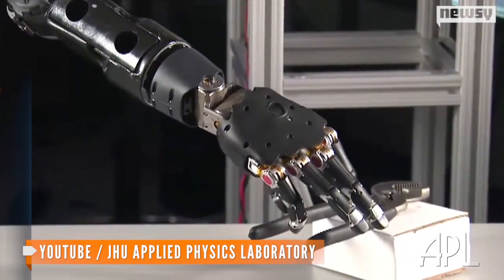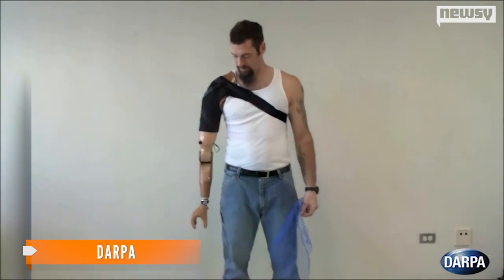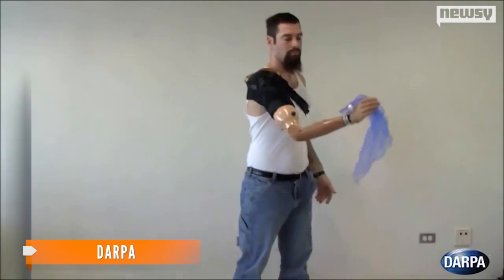This study is a part of the Revolutionizing Prosthetics Project, which is funded by the Defense Advanced Research Projects Agency, or DARPA. The goal of the project is to create artificial upper limbs that will restore natural motor control and sensation in amputees.